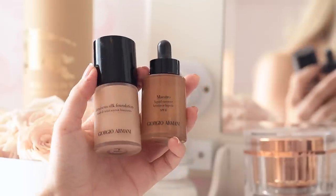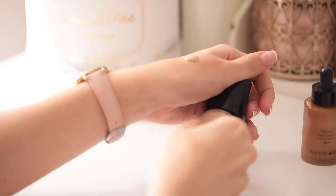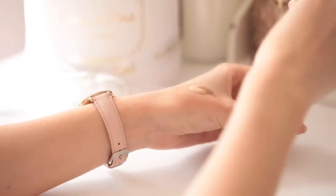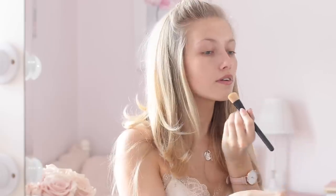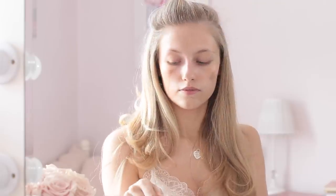For my base I'm taking my new favorite foundation, the Giorgio Armani Luminous Silk Foundation, but the shade is a little bit too pale for me right now so I'm mixing in some of the Armani Maestro liquid bronzer. I mix them together on the back of my hand with a little Armani brush and apply this to my face.